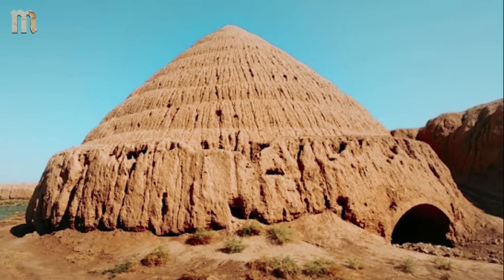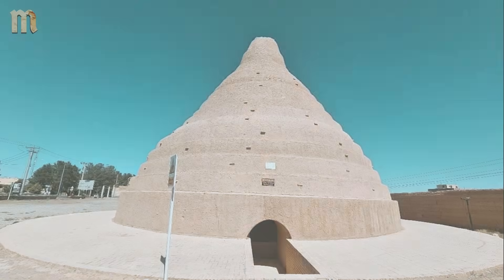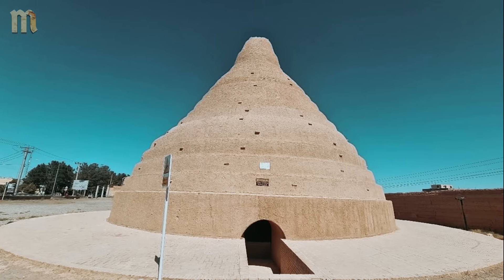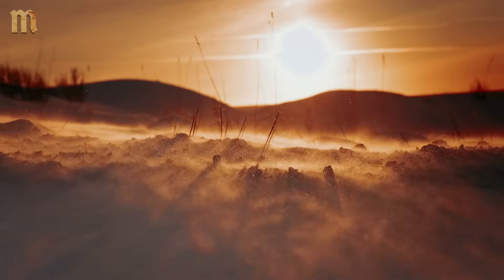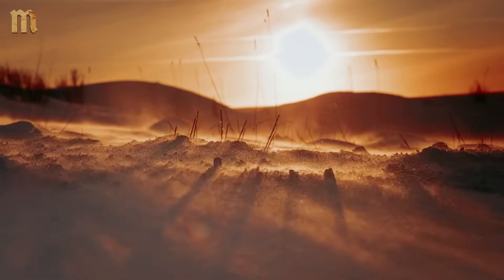In cities like Yazd, entire neighborhoods stayed comfortable while using zero energy. The system was so effective that ice houses — yakhchals — stored winter ice throughout summer with minimal melting. Desert ice storage without refrigeration. Meanwhile, your power flickers and you panic about the ice cream melting.